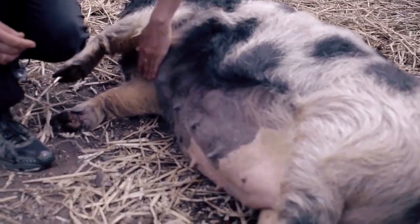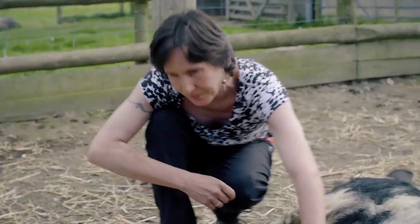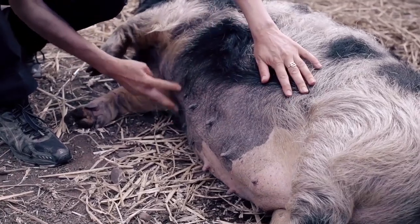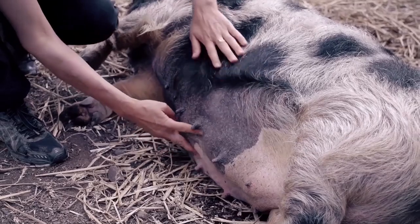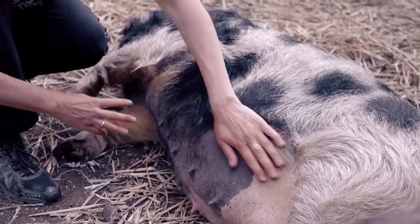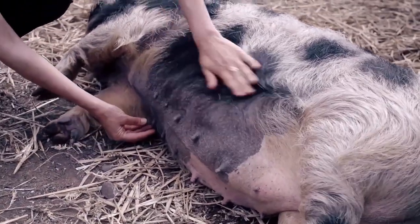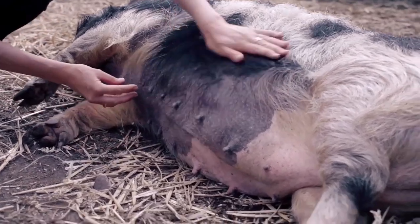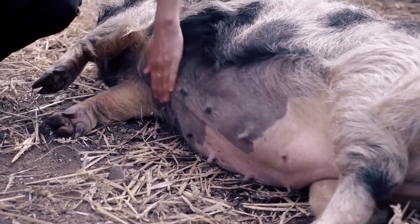This is Ginny and this is a really good example of good teats. She has got pairs all the way down the body — two, four, six, eight, ten, twelve — nicely evenly spaced. When the piglets feed you have one piglet here and another piglet on top and so on all the way down, so her underline is really good.